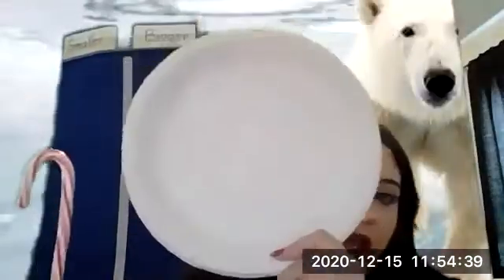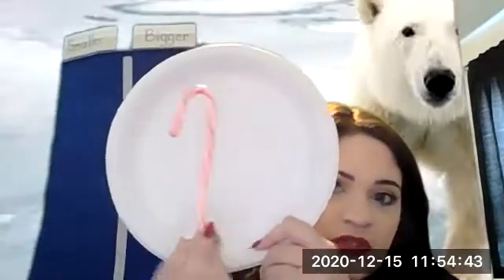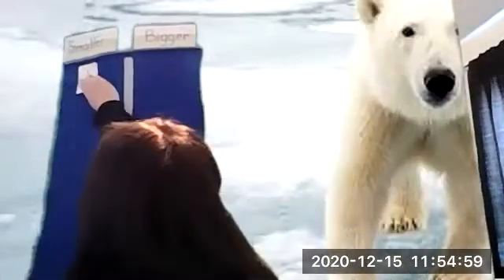So the first thing I have is a candy cane. Take a minute and think — is this candy cane bigger or smaller than our polar bear paw? Give yourself a pat on the back if you said the candy cane was smaller than our polar bear paw. It is smaller. Good job, and if you didn't get it, we'll try again on the next one.